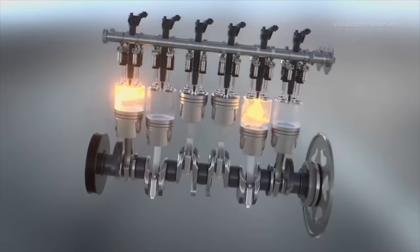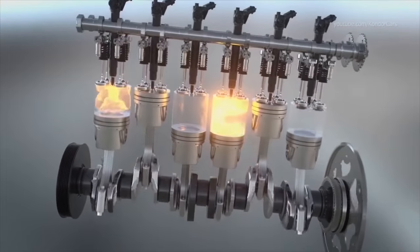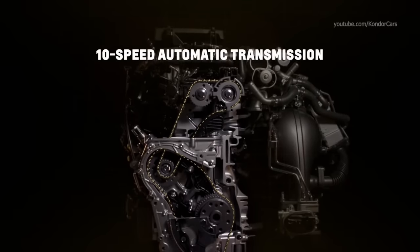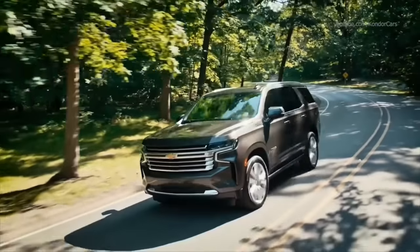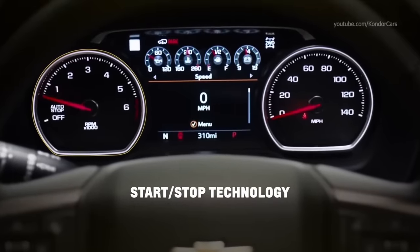Another really cool thing is that this Duramax utilizes the 10L80 10-speed automatic transmission, which was co-developed with Ford Motor Company. Like the Ford variant, the 10L80 features automatic start-stop technology designed to shut down the engine once the vehicle comes to a complete stop and promptly restart it when the truck takes off. It's an inline six with a 10-speed transmission — it shifts great and saves on fuel economy. But how does it stack up to the 5.3 liter half-ton Silverado?